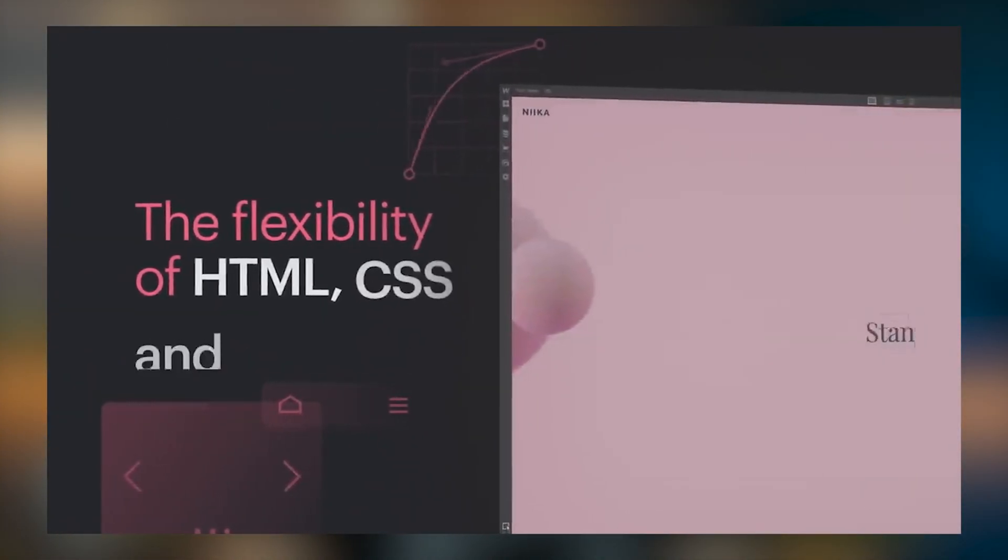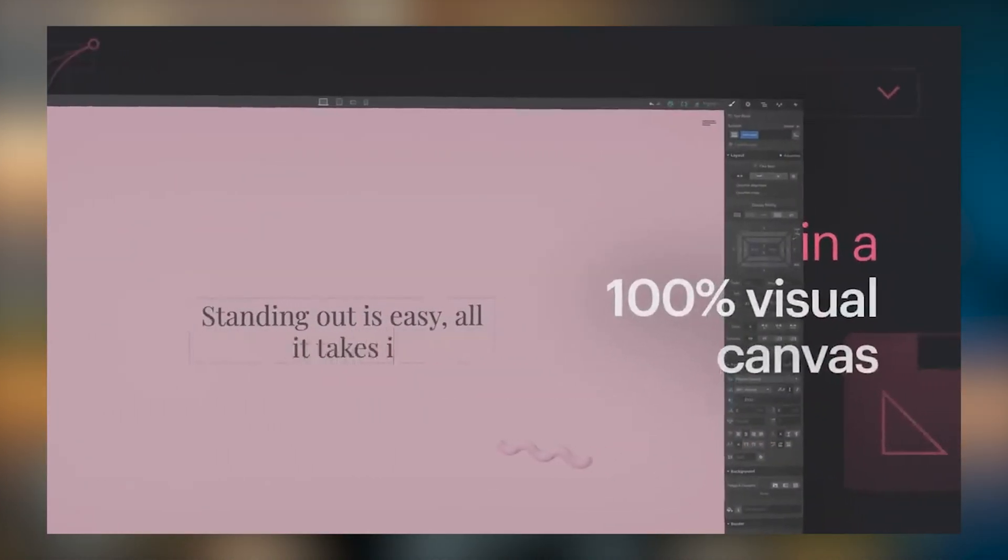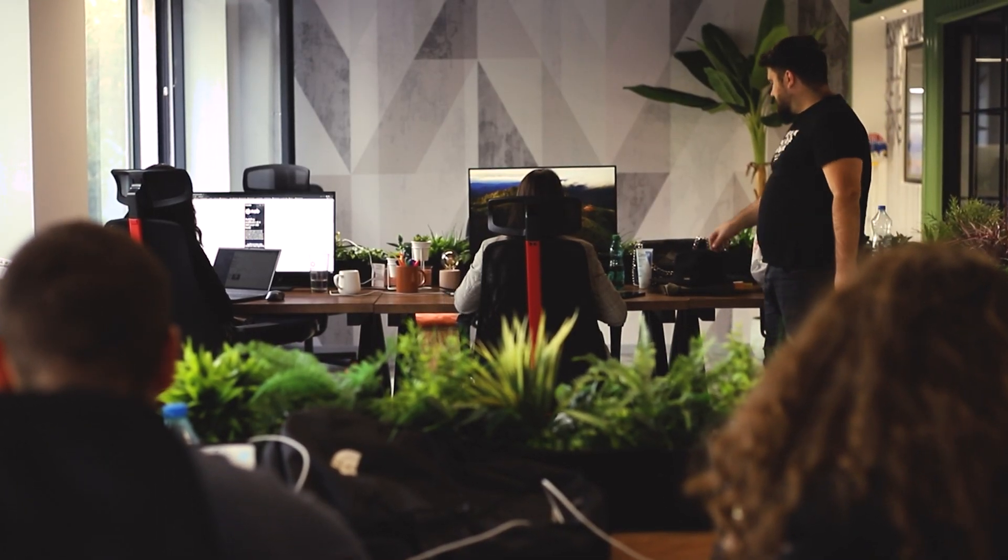Webflow will allow you to learn front-end development without writing a single line of code. Some people even call it the Photoshop of front-end development. By doing so, you're going to be able to open up career and business opportunities that were usually available for just the top 10% of developers and business owners. As we run a Webflow enterprise studio, we see a huge shift of clients migrating to Webflow for their SaaS or automation. That's why I believe you should learn Webflow in 2024 — whether you're a designer, marketer, or business owner.